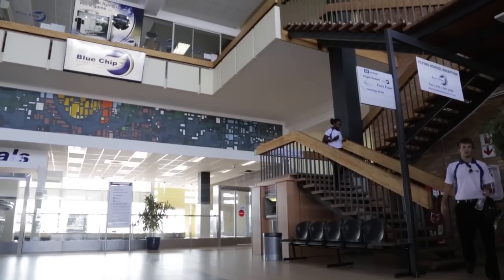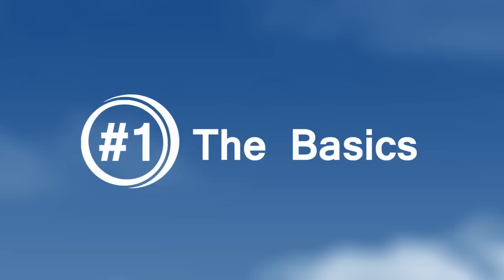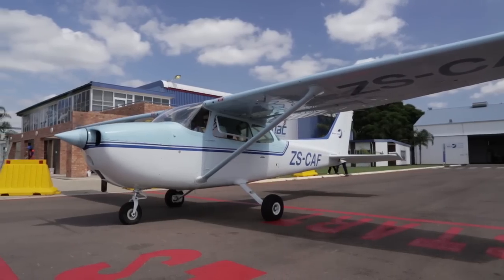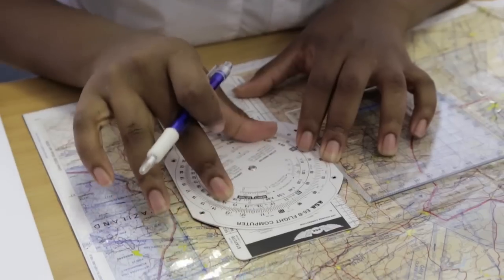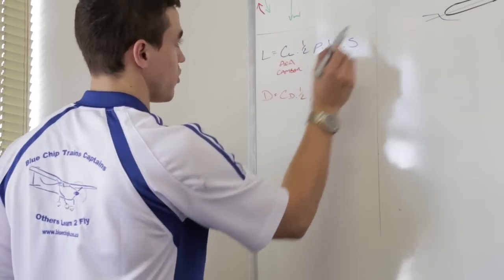Before we look at what sets Blue Chip Flight School ahead of the pack, let's look at the basics. The first step on the ladder of aviation training is a Private Pilot Licence, or PPL, and we offer a comprehensive training program that covers everything you will need.